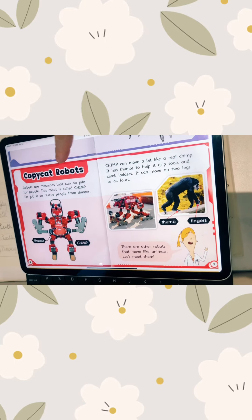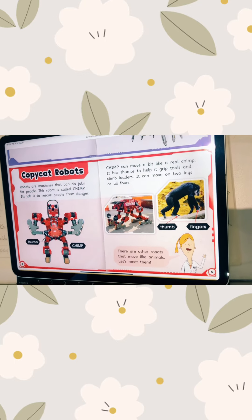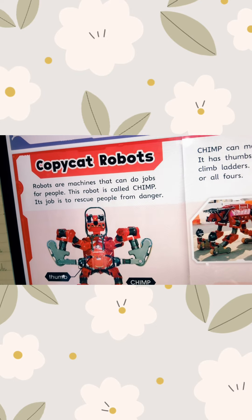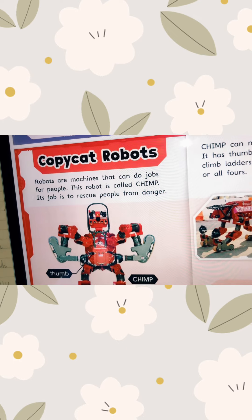Robots copycats. Robots are machines that can do jobs for people.